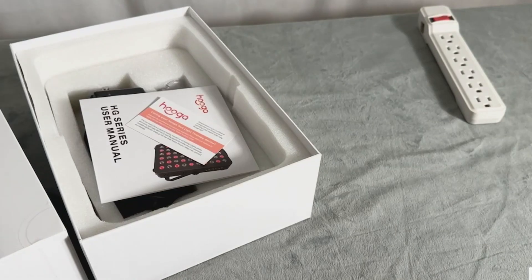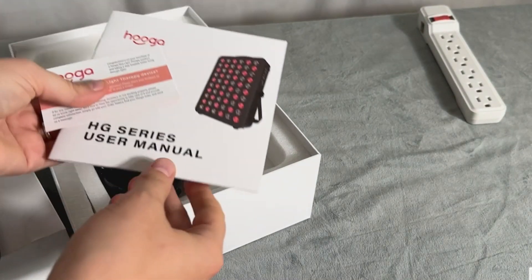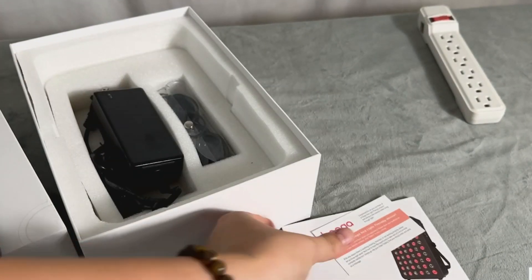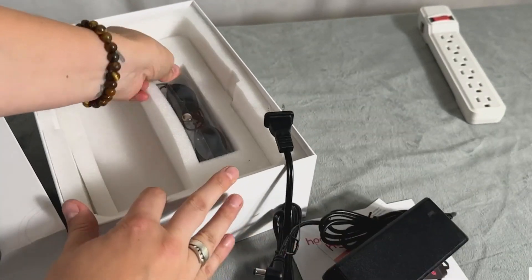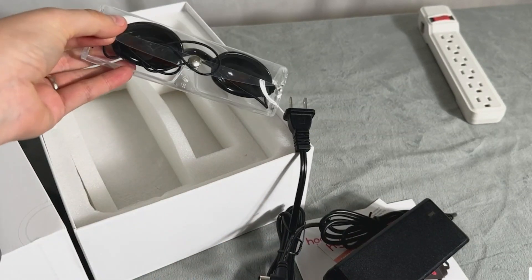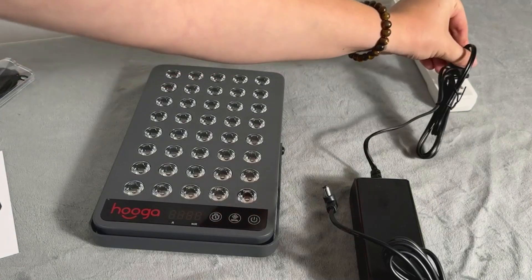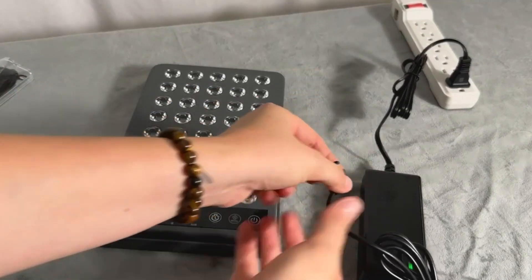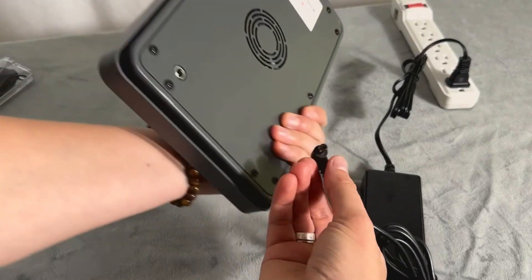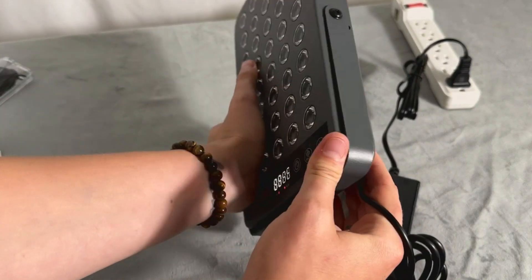Now let's get your HG200 up and running. You'll see that the device comes with a manual, the wall plug, the device plug, and eye goggles if you need them. First, plug the device into the wall power source, and then on the back take this side and plug it into the back.